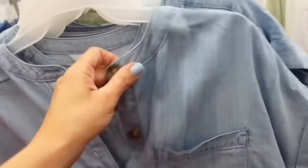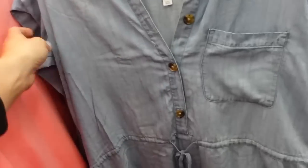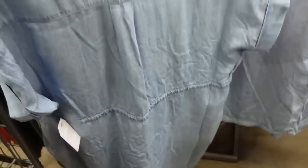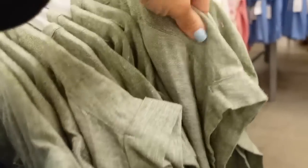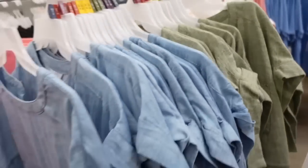A drawstring dress from Time and True — higher neckline, tortoise buttons up to the waist with a drawstring, one side pocket, dolman sleeve that can be rolled up, flowy fit through the body, and some extra length in the back. Also comes in chambray and a green linen texture. They're $18.98.